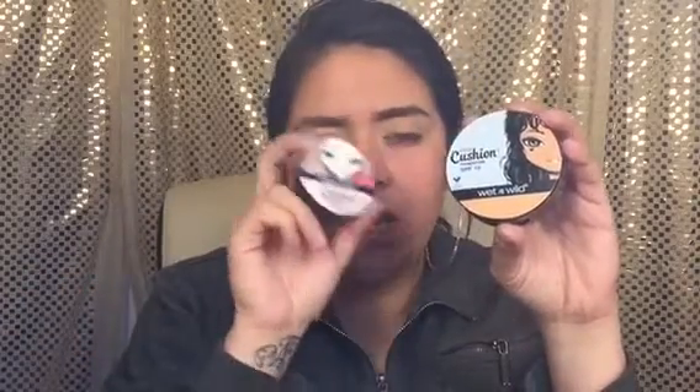The packaging is really cute. I do have the cushion contour one and the highlight — I can't find my contour one, but I love it. I sometimes use it as a base for my highlight. On the back I'll show you guys the color of the foundation, and this is how you open it.